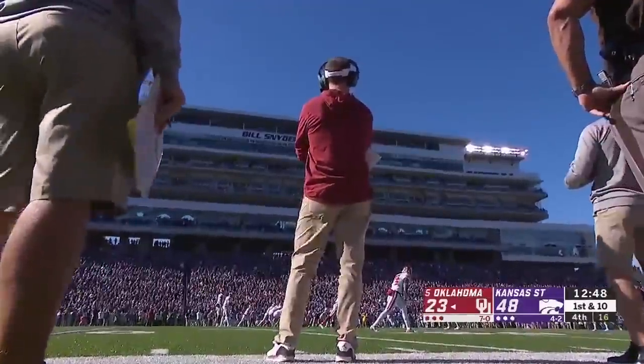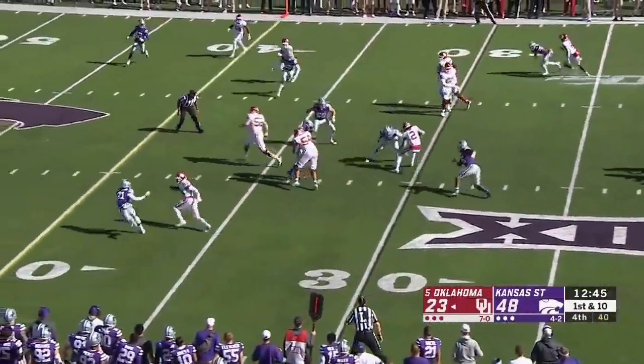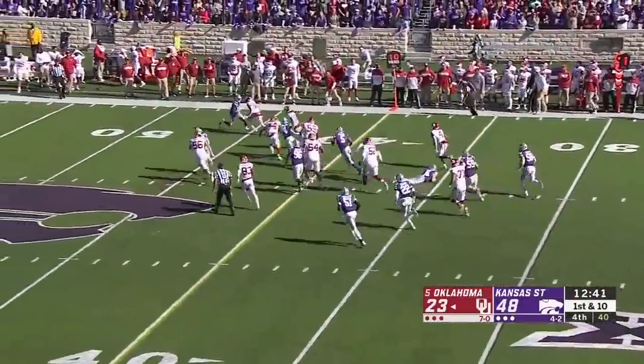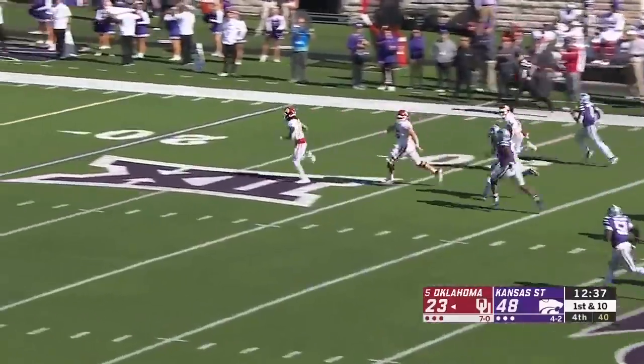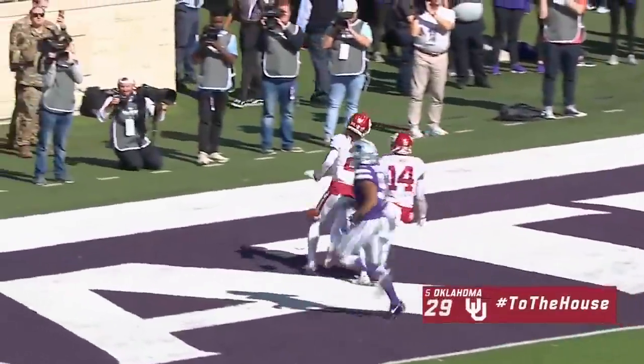Back to the offense, Oklahoma desperate for points. There's Jalen Hurts — tunnel screen to CeeDee Lamb, trying to get outside and does. CeeDee Lamb stays on his feet and will go the distance. Just what the Sooners needed — 70-yard touchdown.